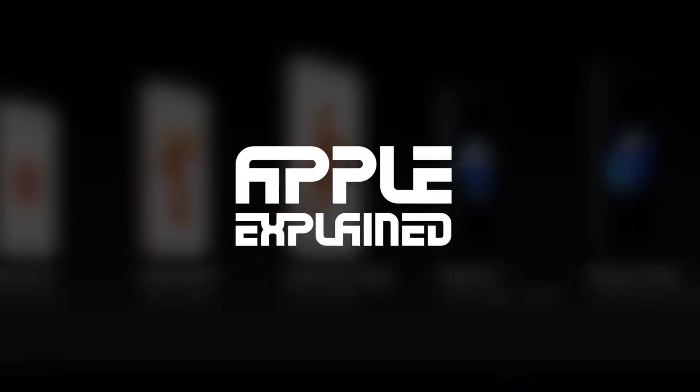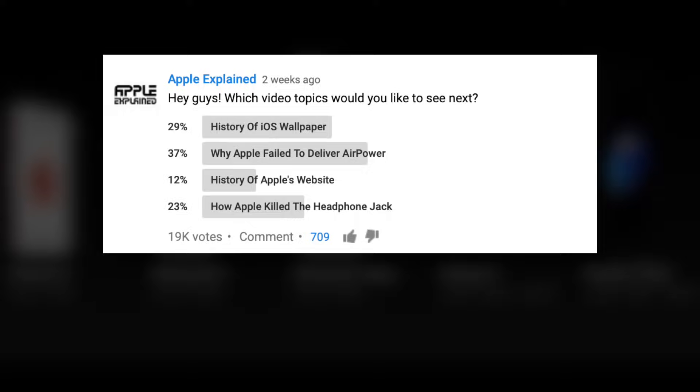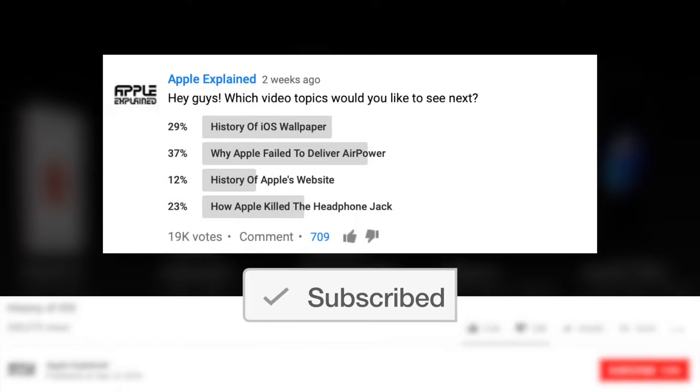This is Greg with Apple Explained, and I want to thank Hover for sponsoring this video. If you want to help decide which video topics I cover, make sure you're subscribed and these voting polls will show up right in your mobile activity feed.